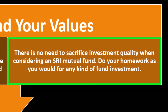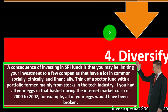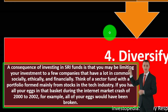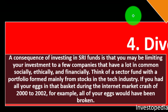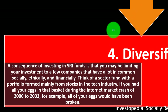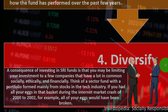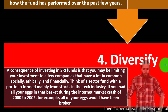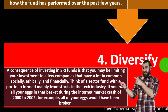There is no need to sacrifice investment quality when considering an SRI mutual fund — do your homework as you would for any investment. Number four: diversify. A consequence of investing in SRI funds is that you may be limiting your investments to a few companies with a lot in common socially, ethically, and financially — which means less diversification. Think of a sector fund formed mainly from tech stocks: if you had all your eggs in that basket during the internet market crash of 2000 to 2002, all your eggs would have been broken. Diversification is one of our primary objectives for long-term investing.